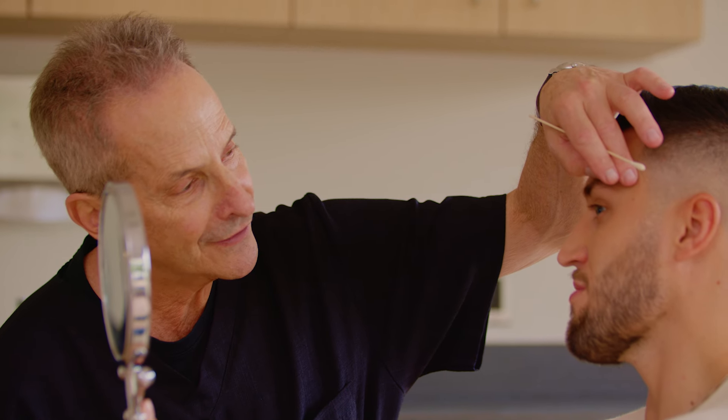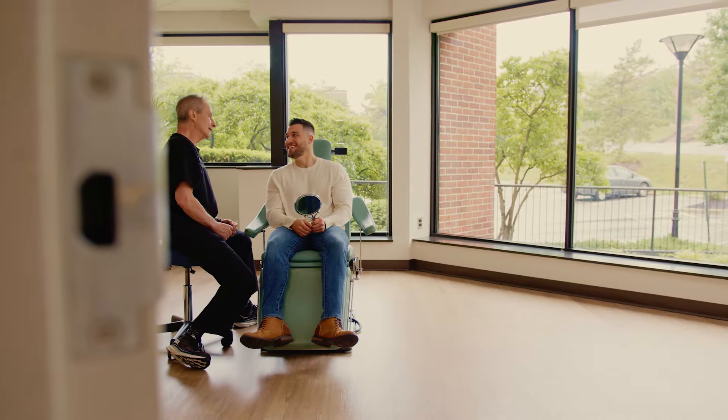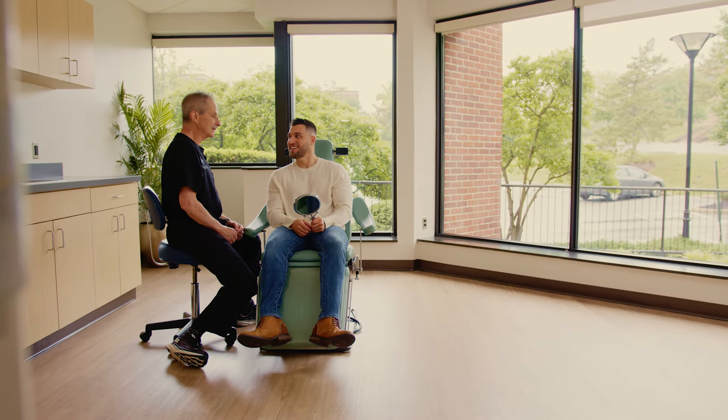Blepharoplasty takes anywhere between 45 minutes and two and a half hours, but it can also be very complex if you're adjusting lid position or dealing with surgery that's been accomplished before unsuccessfully.